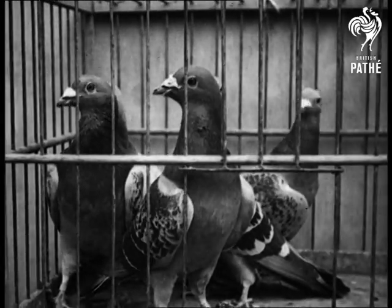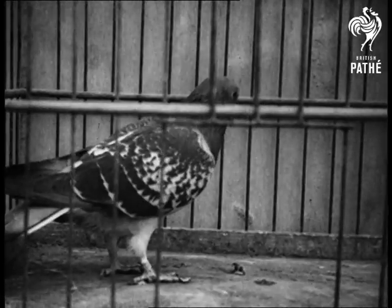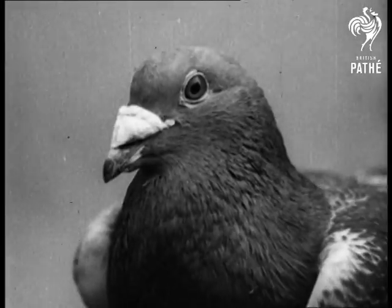Racing pigeons are distinguished from the ordinary street pigeon, as a boxer is from the ordinary man in the street, by the prominent markings on the nose.